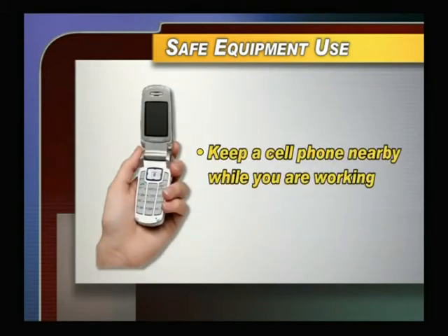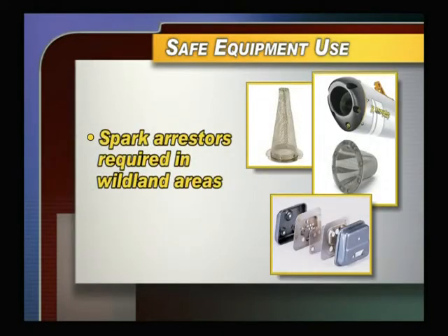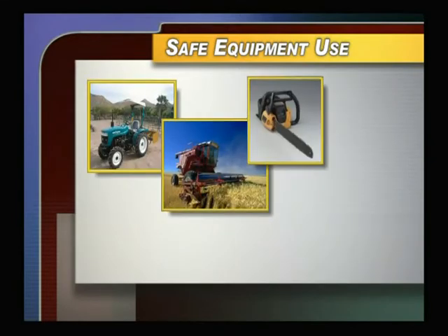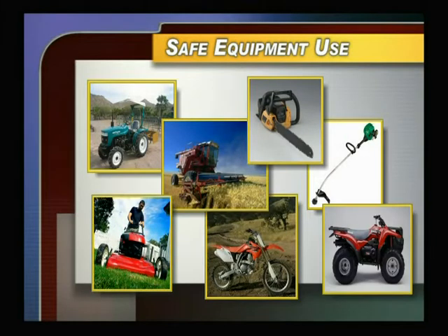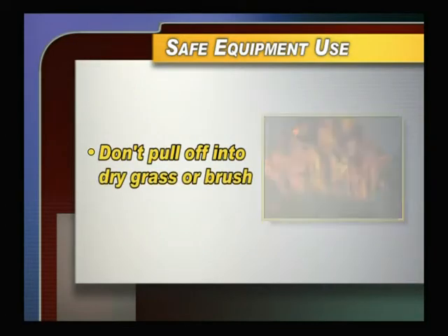Keep a cell phone nearby and call 911 immediately in case of fire. In wildland areas, spark arresters are required on all portable gasoline-powered equipment including tractors, harvesters, chainsaws, weed eaters, mowers, motorcycles, and all-terrain vehicles. Don't pull off into dry grass or brush — hot exhaust pipes and mufflers can start fires you won't even see until it's too late.